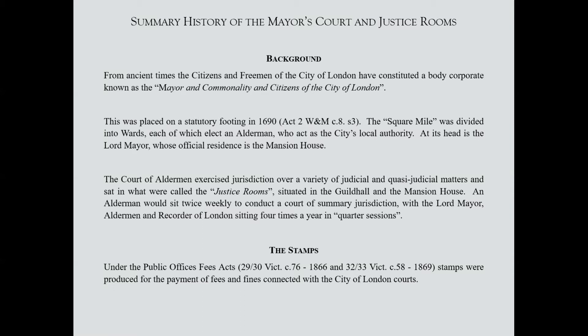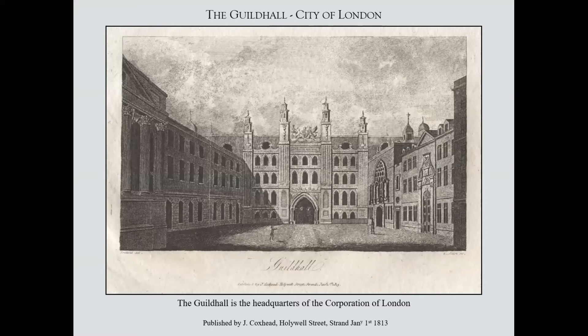I thought it was useful to look at some of the background of the city itself and how it's organised, because that is bound up with the revenue stamps themselves. From very ancient times it has been an organisation of various citizens and freemen, today known as the Square Mile. The original city was within the walls of the City of London, which predates medieval times. The stamps themselves came into being in the late 1860s. This is the headquarters of the City of London — the Guildhall. For those members attending the President's Dinner during London 2022, the Guildhall is where that dinner and the award ceremony are being held.